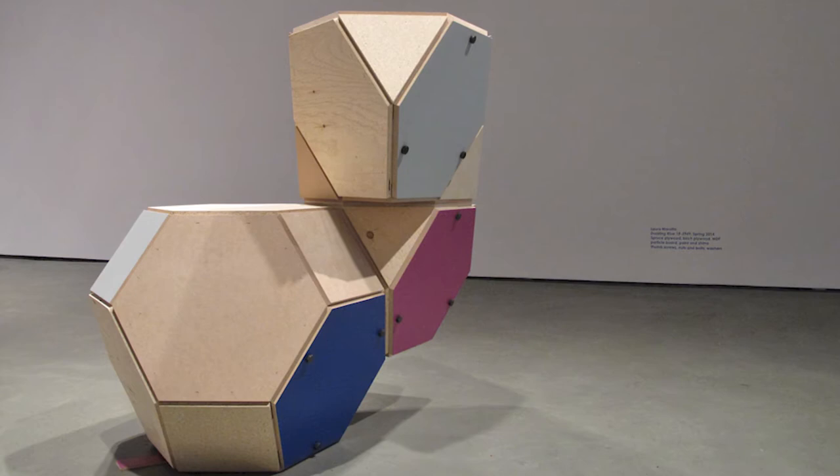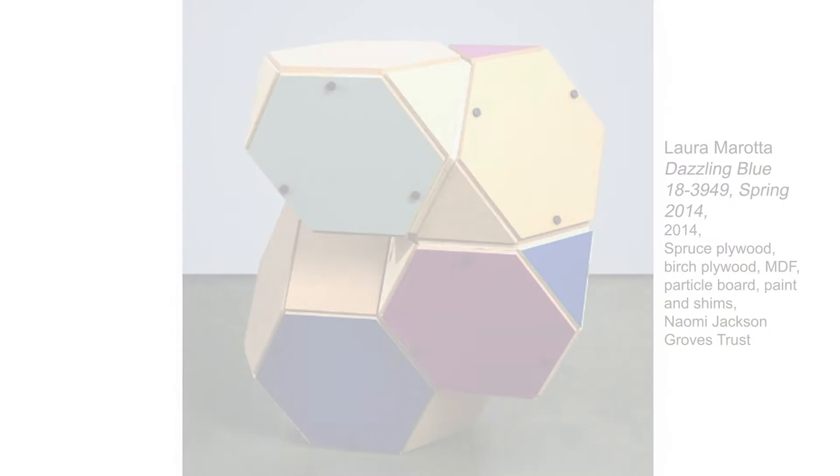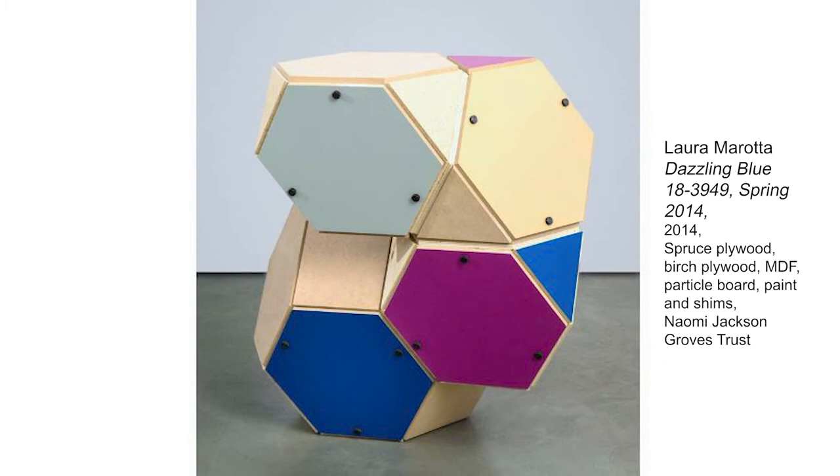Featured in a 2014 exhibition, Dazzling Blue 18-3949 demonstrates Murata's interest in design-centric experience. In an artist talk for the exhibition, she stated that she wanted to push herself technically with this series of sculpture, using odd angles and cantilevering.